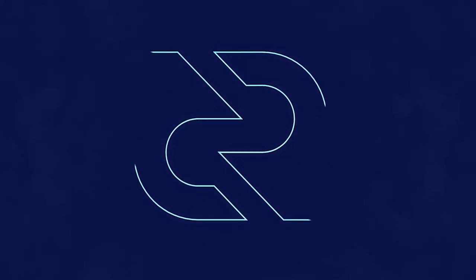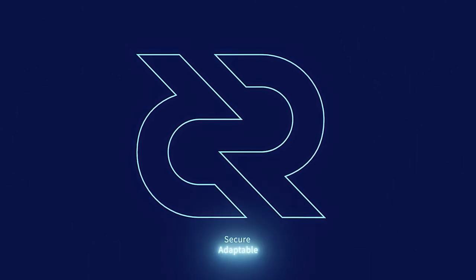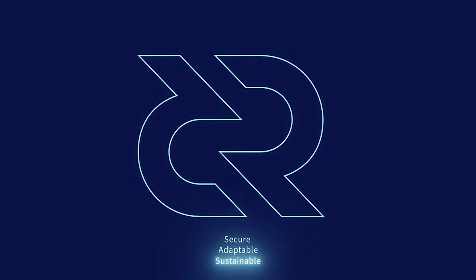Thanks for watching this Decred News Update. Be sure to check out Decred.org to learn more about the project. Decred is secure, adaptable, sustainable. Learn more at Decred.org.